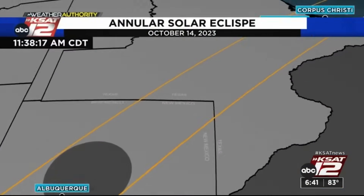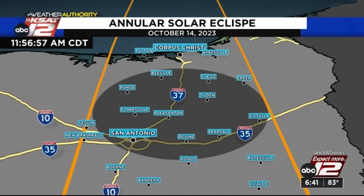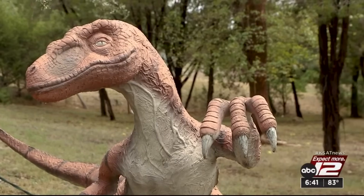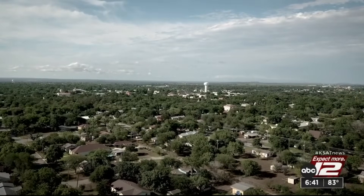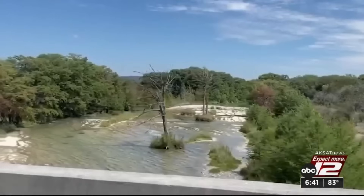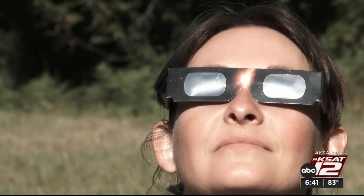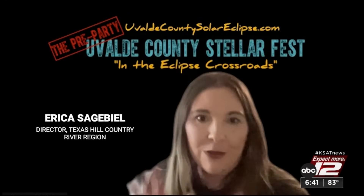From San Antonio to Uvalde to the Hill Country and beyond, there are plenty of watch party options for the annular solar eclipse on October 14th. In Bandera, their natural history museum will host the Dino Solar Eclipse event, offering glasses, crafts, and tours among their dinosaur statues, with an astronomer answering questions. In Uvalde, Garner State Park and Concan will host Stellar Fest starting as early as Friday, featuring fun and educational activities, food trucks, and live entertainment.